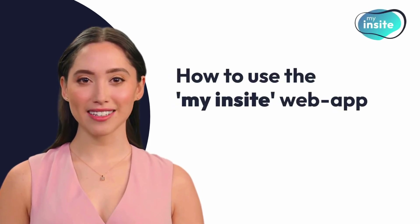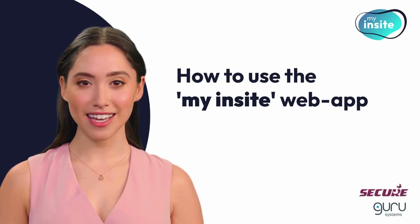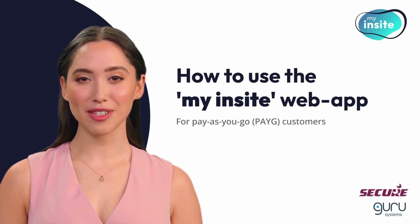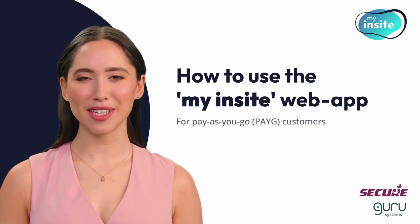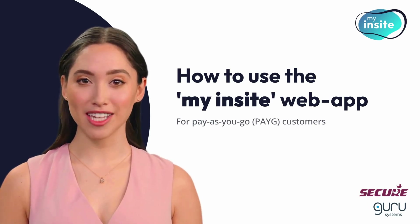Welcome to My Insight, your all-in-one online customer portal designed for easy energy management on the go. This how-to video is specifically for our pay-as-you-go customers, providing you with all the tools you need to stay on top of your energy usage.